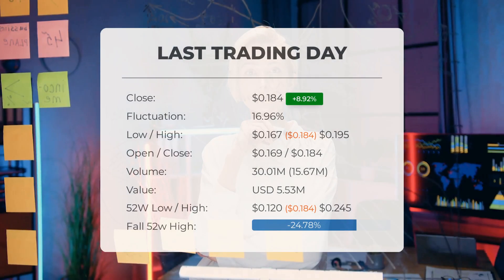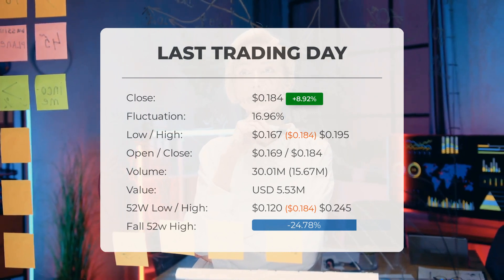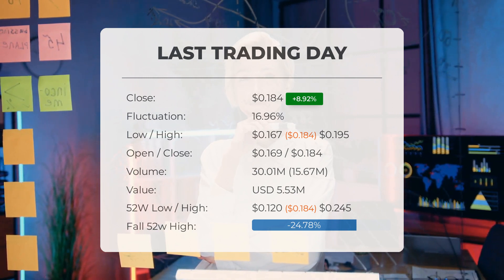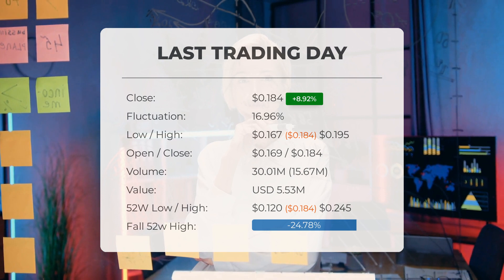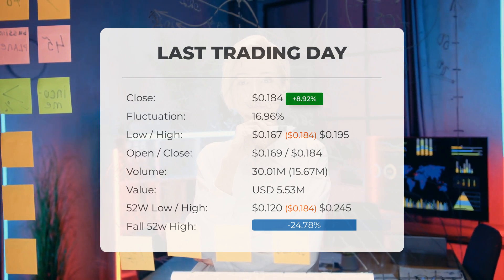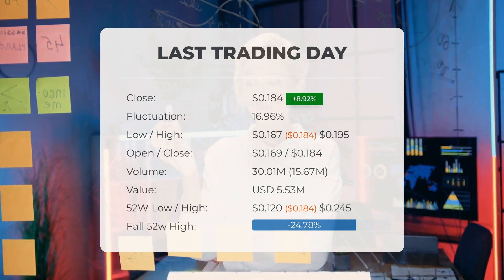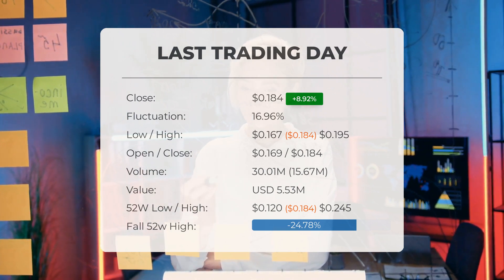Our latest daily update for Zomedica includes the headline: Big Movements in Zomedica Stock Price on Thursday, Moving 16.96% Between High and Low. The Zomedica stock price gained 8.92% on the last trading day, Thursday, 16th of May, 2024, rising from $0.169 to $0.184. It has now gained 4 days in a row. During the last trading day, the stock fluctuated 16.96% from a day low at $0.167 to a day high of $0.195. The price has risen in 7 of the last 10 days and is up by 29.79% over the past 2 weeks.